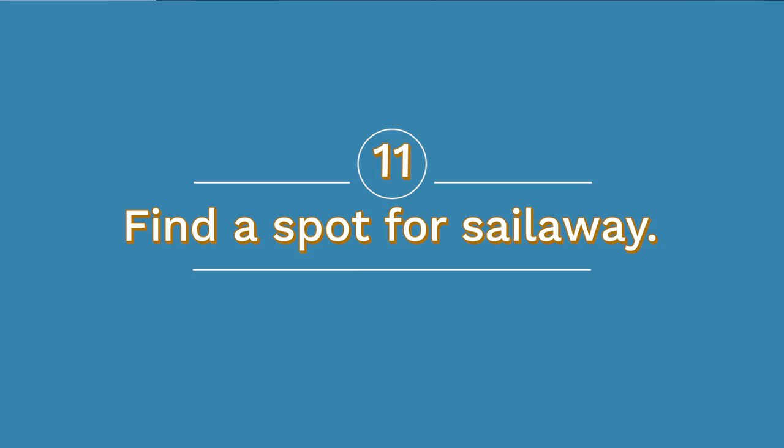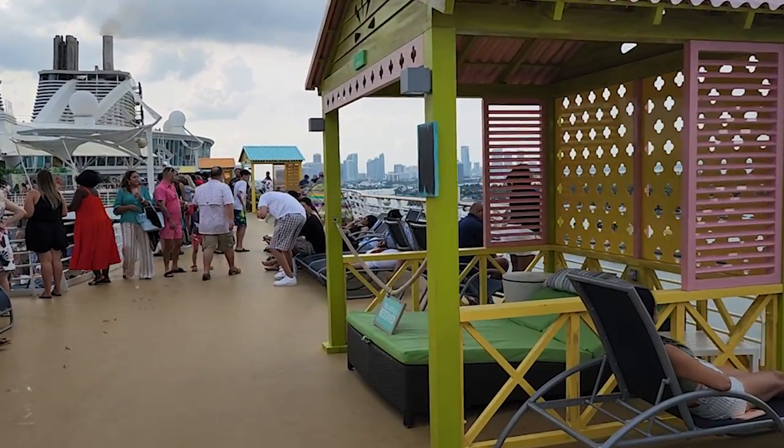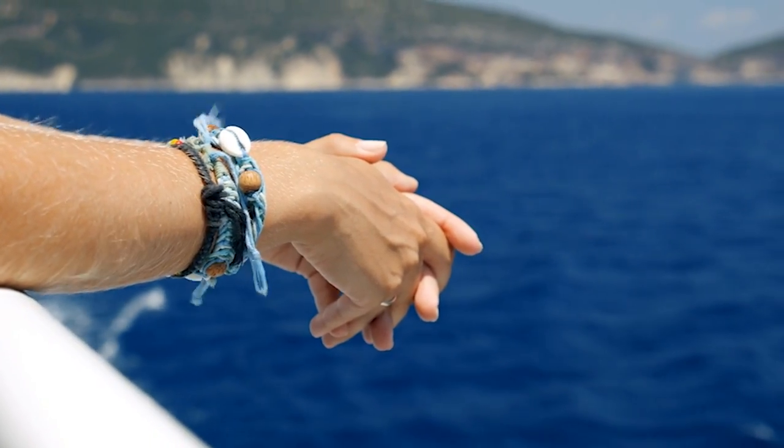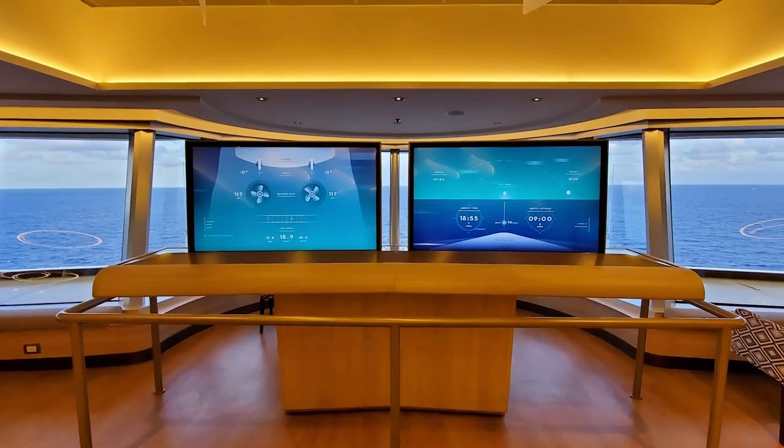Number eleven: find a good spot from which to enjoy sail away. If you're on a ship from a contemporary line like Royal Caribbean, Carnival, NCL, or MSC, open decks can get pretty busy at sail away. While taking your tour of the ship, scout out a place you want to enjoy during the time the ship is leaving port and plan to get there a couple of minutes early. There's usually a deck party by the pool, but if you prefer an air-conditioned location, find a lounge with a view. Many ships have beautiful ones on the top decks. If you have a balcony room, grab a beverage and enjoy the views from your private open deck.